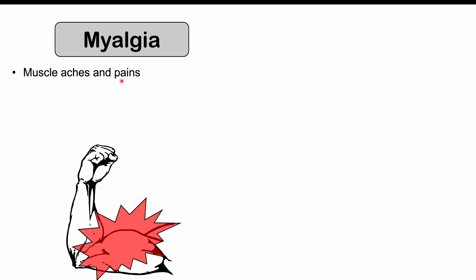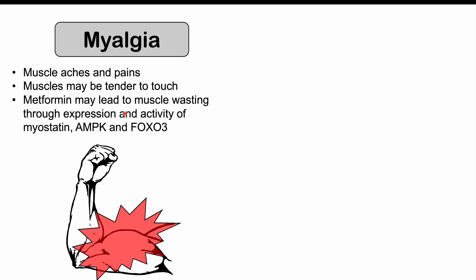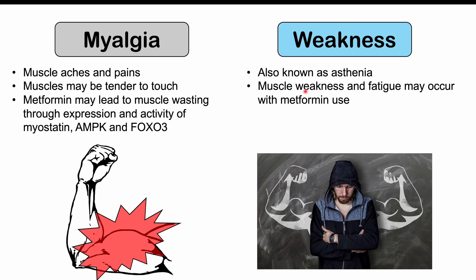Myalgias are another potential side effect of metformin use. Myalgias are muscle aches and pains, and in some patients their muscles may feel tender to touch. The reason is that metformin may lead to muscle wasting through the expression and activity of myostatin, AMPK, and FOXO3. The expression of these proteins appears elevated and seems related to muscle wasting. We can also see weakness, referred to as asthenia — muscle weakness and fatigue may occur with metformin use, which may be due to this metformin-induced muscle wasting.